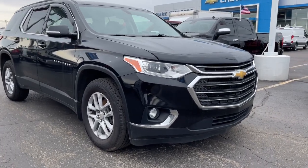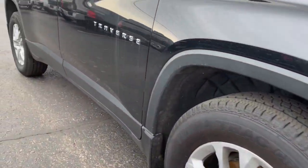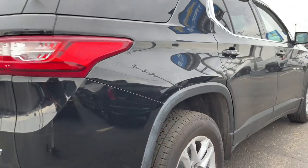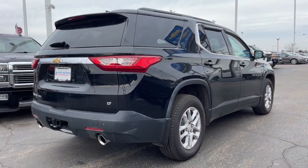This could be the car for you. The 2019 Chevrolet Traverse. This vehicle still has fewer than 60,000 miles on the clock, so it won't last long.